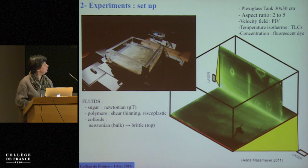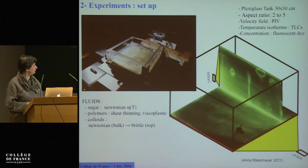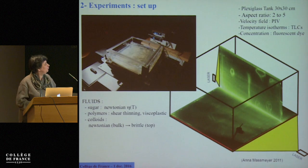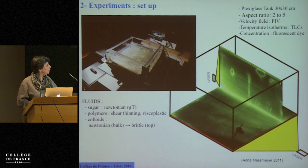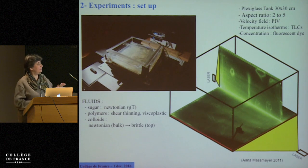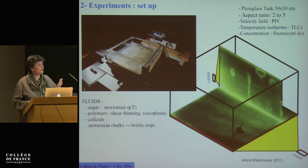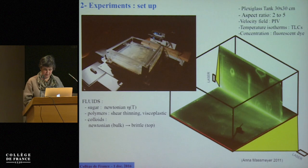The fluids we've been using over the years are Newtonian but with strongly temperature-dependent viscosity, like sugar syrup. Lately we've complexified the problem using polymers and even colloids to have a rheology that goes from Newtonian in the bulk — mostly like the mantle — to brittle on the top. But today I will speak mainly about the sugar syrup.